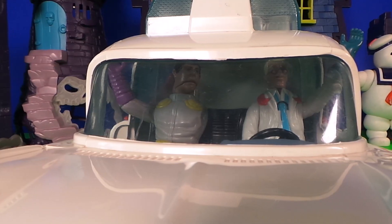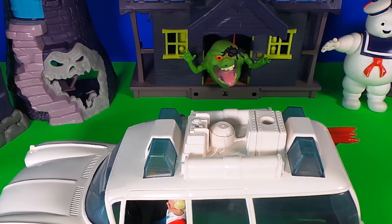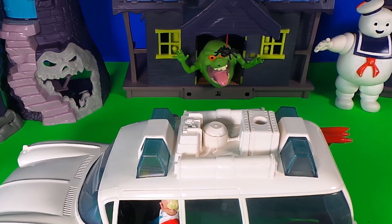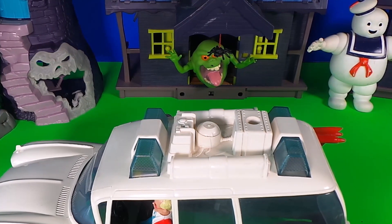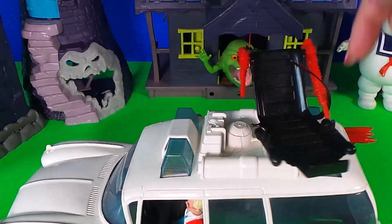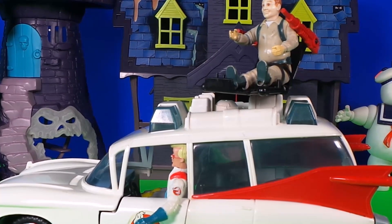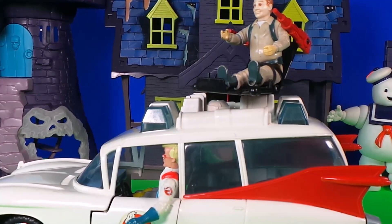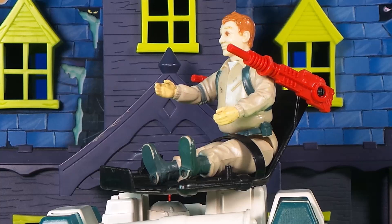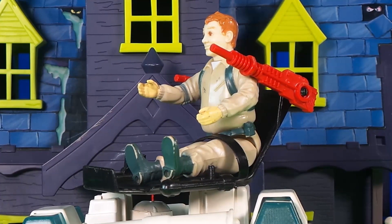But something's missing — it's the Ghostbusters chair! And it can spin round and around. This is such a great position to spot ghosts. It's not a test — ha ha, one ghost has been spotted!